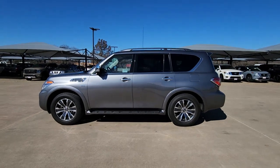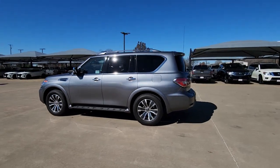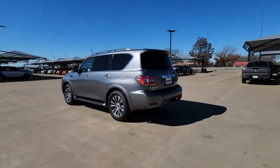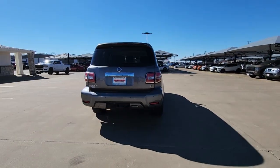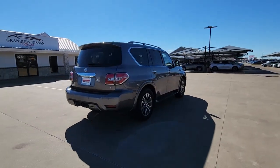Here is a wonderful 2020 Nissan Armada. This vehicle is an outstanding buy with fewer than 70,000 miles on the odometer. Here's an overachiever with a commanding presence, the Nissan Armada.